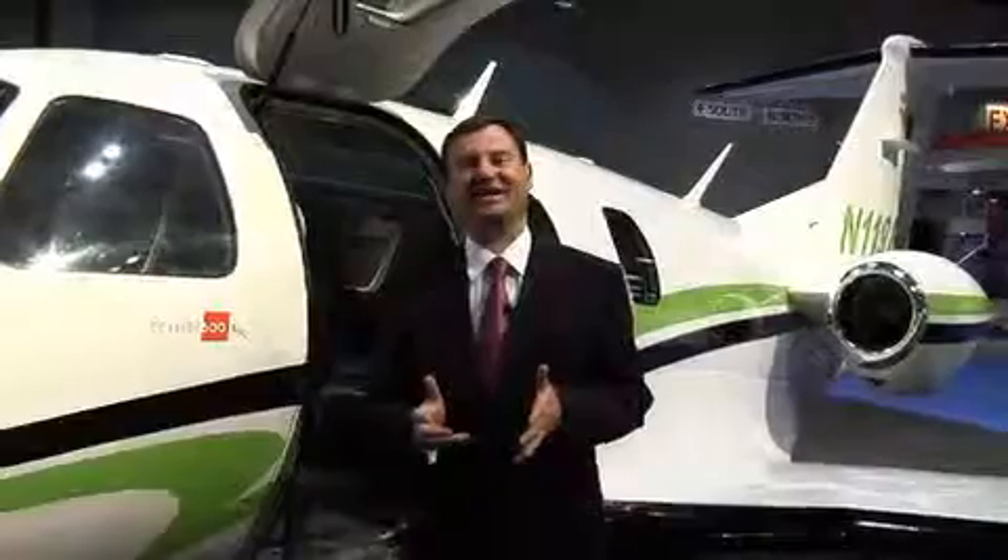Hello, this is BJT TV and I'm Charles Alcock. This is the first in our series of video buyer's guides to business aircraft and we're starting off with the very light jet category.